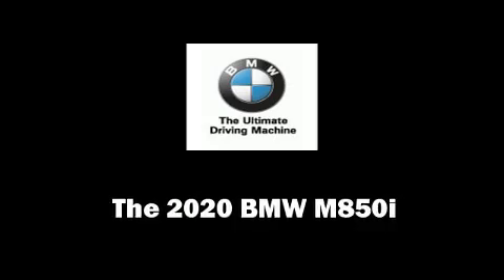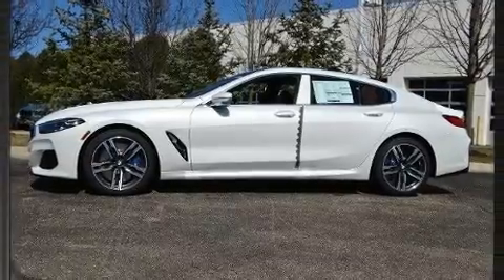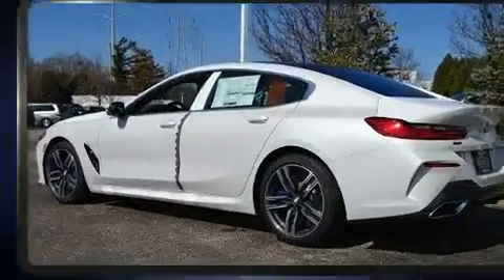The 2020 BMW M850i. This four-door, five-passenger coupe stands out among competitors in its class.